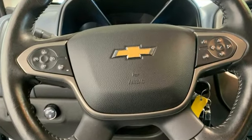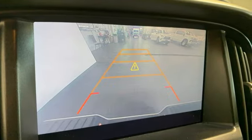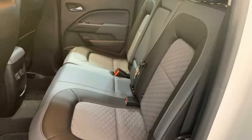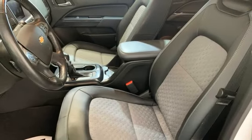V6 engine, four-wheel drive, automatic transmission, trailer hitch receiver, streaming audio, inductive device charging, heated steering wheel, active grille shutters, electronic shift on the fly, auto dimming rear view mirror, and Wi-Fi hotspot.